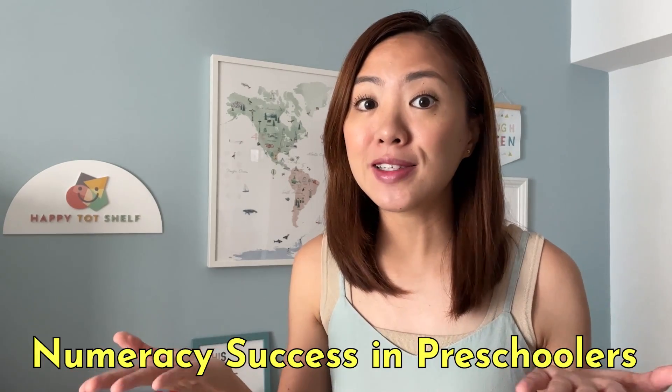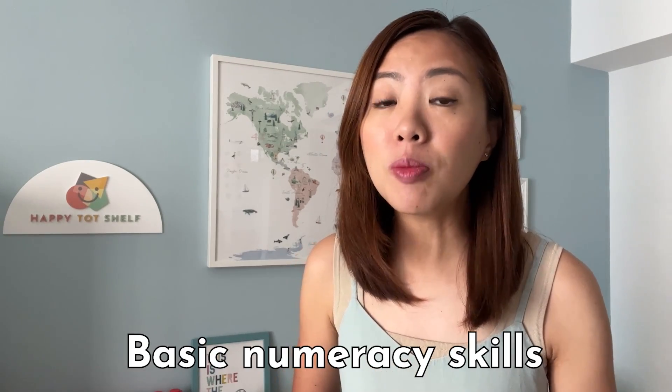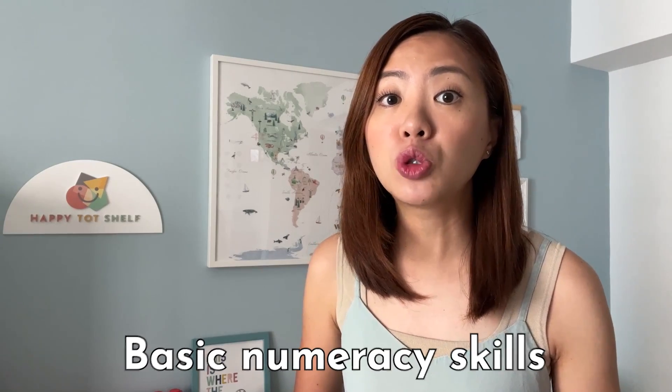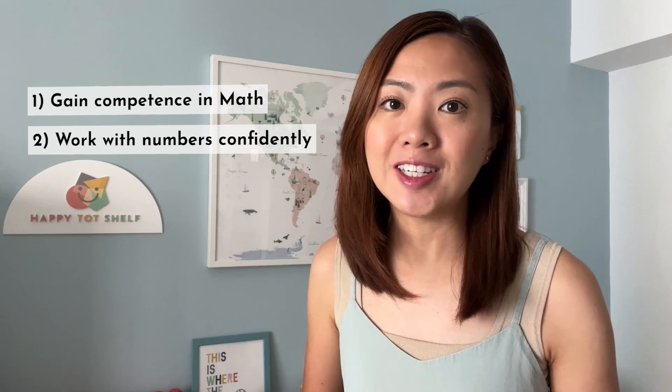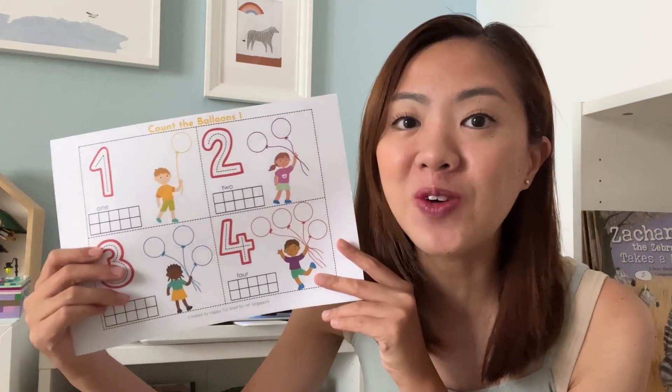I am so excited to introduce this new topic that I will be teaching over the next few Fridays: numeracy success in preschoolers. In this new series, I will be sharing all about the basic numeracy skills that will help your children gain competence in math and work with numbers confidently. I am so thrilled to be working with HP Singapore again to create these numeracy success videos and printables for all of you.